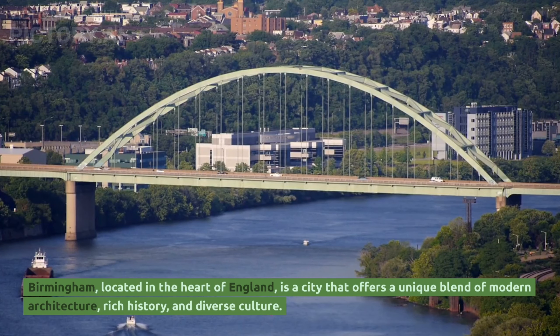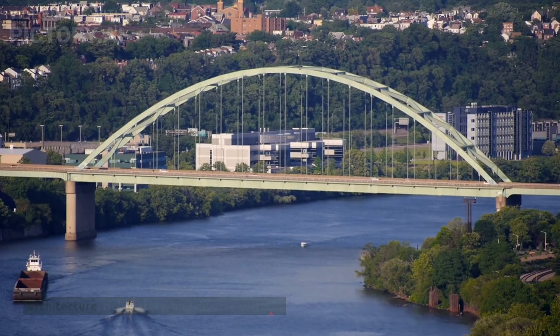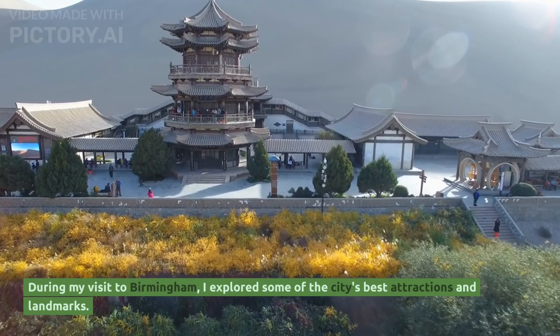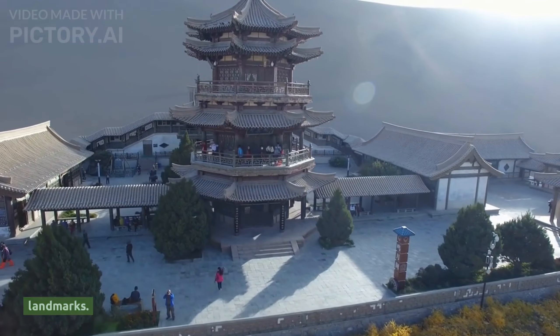Birmingham, located in the heart of England, is a city that offers a unique blend of modern architecture, rich history and diverse culture. During my visit to Birmingham, I explored some of the city's best attractions and landmarks.